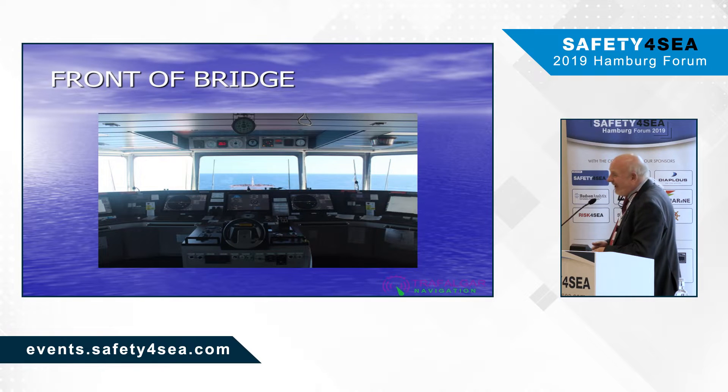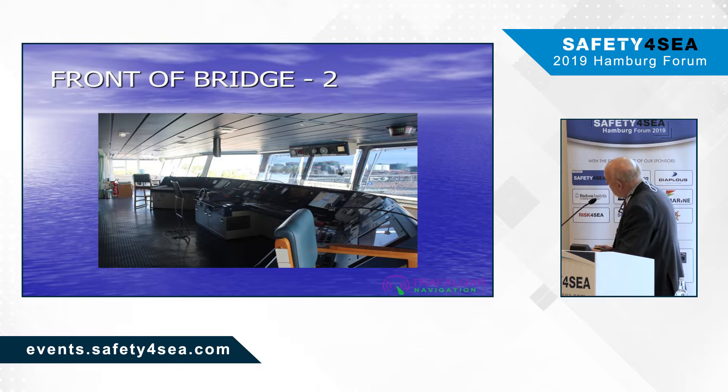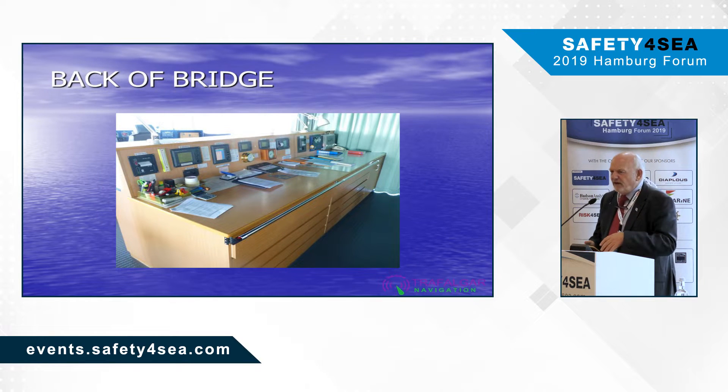Notice on the deckhead the various displays which are prescribed by regulation in SOLAS. But there is another problem with this type of bridge — total internal reflection — so depending on where you are standing, whether you can see something visually from your standing point. This is the back of the bridge; we're using a different expression now — we don't say chart space because there are no charts anymore; they are all contained in the ECDIS as ENCs, electronic navigation charts. You can see there are still instruments on the wooden bulkhead, but otherwise that place is unused.